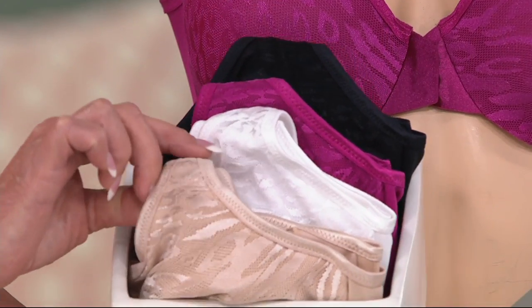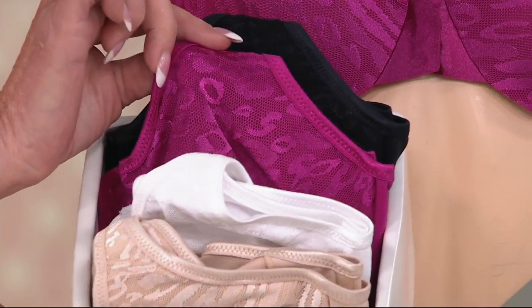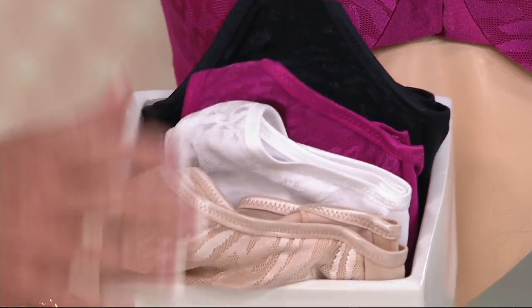But I want to show you the colors real quick. We've got the nude here, and I love this nude. The white, and then this is like the fuchsia, and then the black. Raspberry. And sun beige.